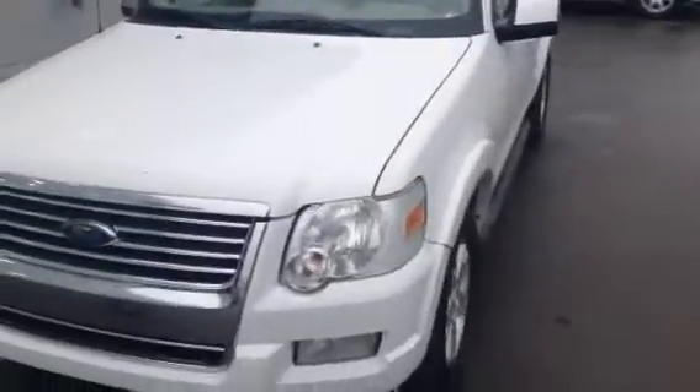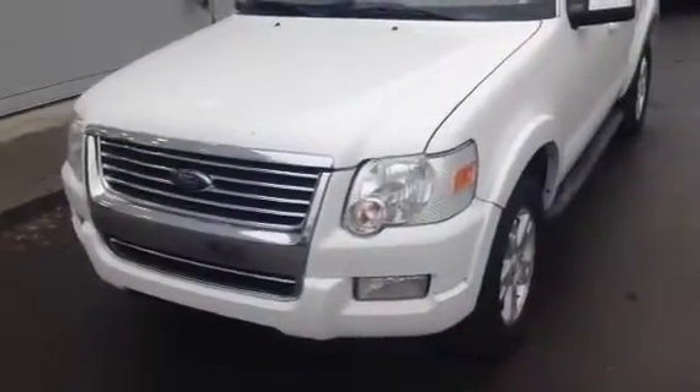Hey Wayne, Brett here with LA Mazda. I just want to give you a quick video walking our 2010 Ford Explorer. One of the first things I noticed about this when I saw it was just what great shape it's in for a 2010.